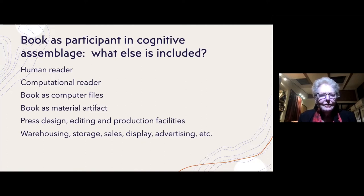And then in addition to that, there's all the warehousing, storage, sales, display, advertising, and so forth — all of which likely involves some degree of computational media.